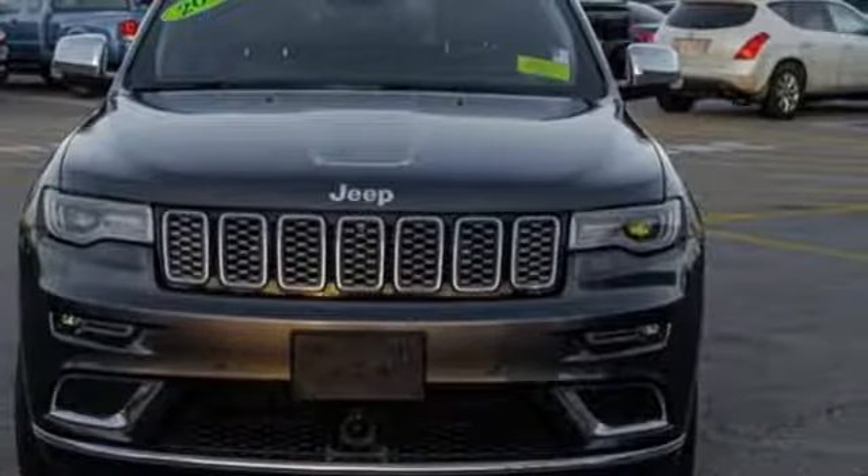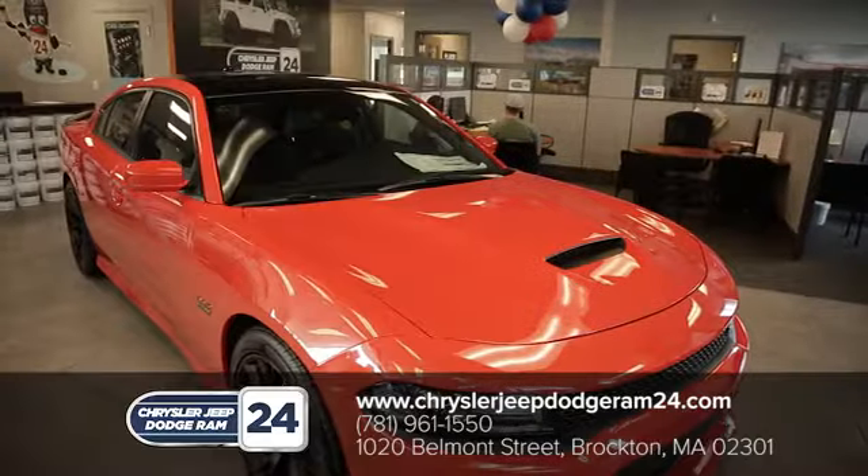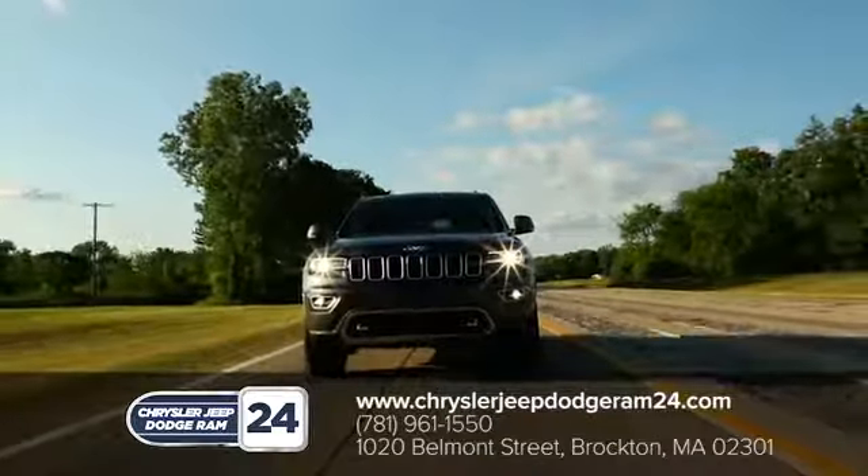Hurry in today for a test drive. Chrysler Jeep Dodge Ram 24, as a family owned and operated dealership, we make sure every customer has the best car buying experience possible.